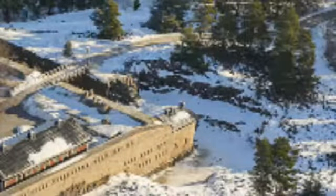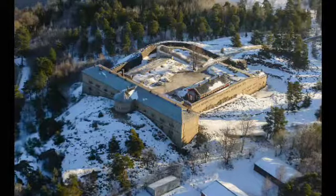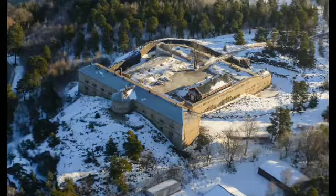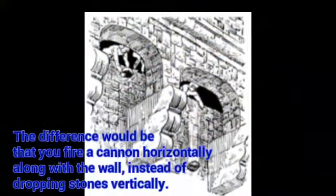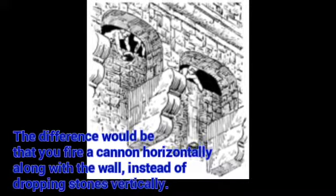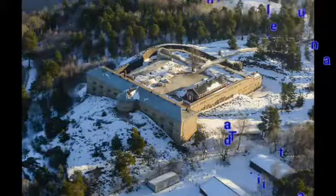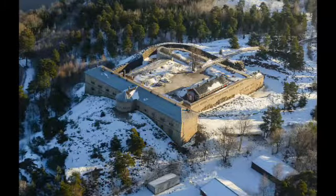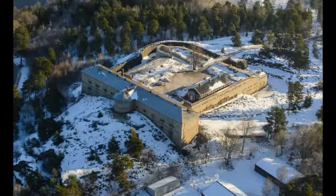Rindö Redutt has two caponniaries which, combined with the Donjon, give 360 degrees of cannon fire to cover the outside of the walls and the dry moat. This is important to clear the moat and the outside of the wall so the enemy cannot hug up against it. The caponniaries give the same effect as a machicolation but allow cannons to fire parallel to the wall with higher firepower, making it so the enemy cannot hide.